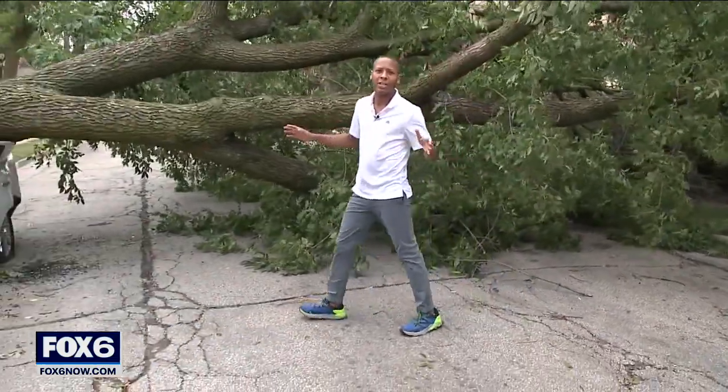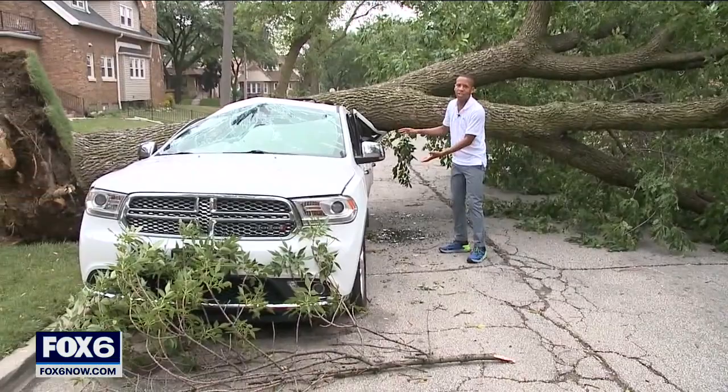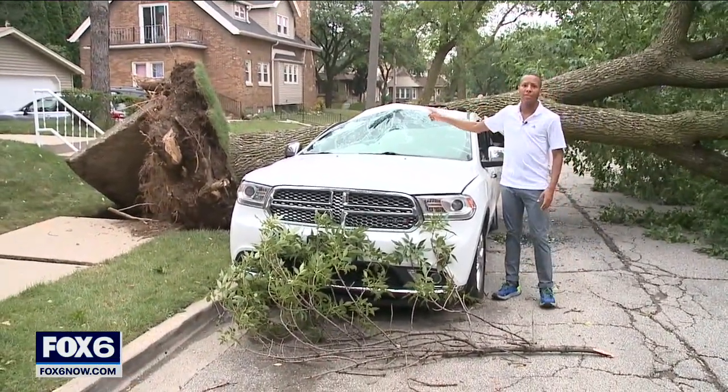As of noon today, we have 920 calls for service due to tree damage. This massive tree here at 11th and Capitol has been here for decades, but it came crashing down in a matter of seconds. On its way down, it crushed this SUV, smashed the windshield, and ripped up the sidewalk.